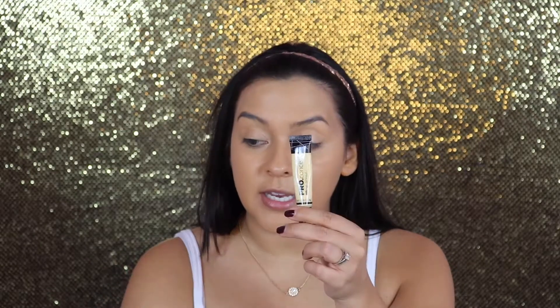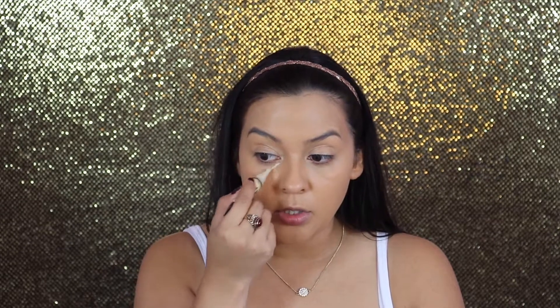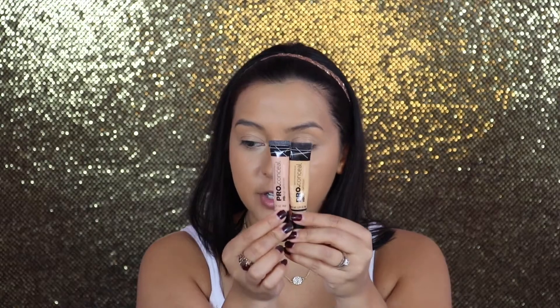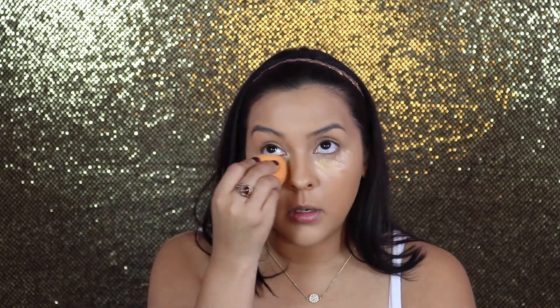Now we're going to use some color correctors before the concealers. LA Girl has a ton of color correctors — yellows, reds, lavenders, greens. I like to use the very light yellow one right here. You can put the correctors underneath the foundation; usually I do it before, but I kind of forgot. I'm mixing the natural concealer with the yellow corrector because the natural one is too pink. I'm dabbing that on my chin, forehead, and under my eyes.